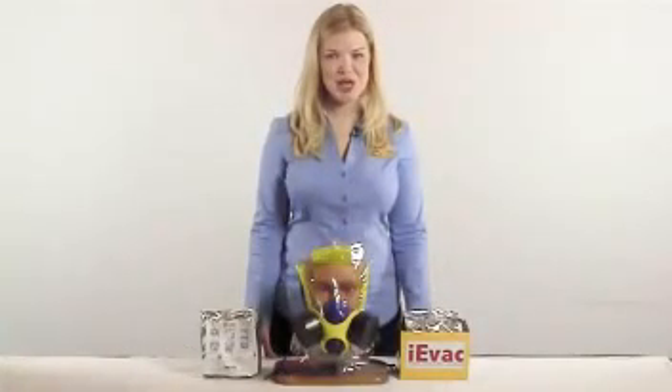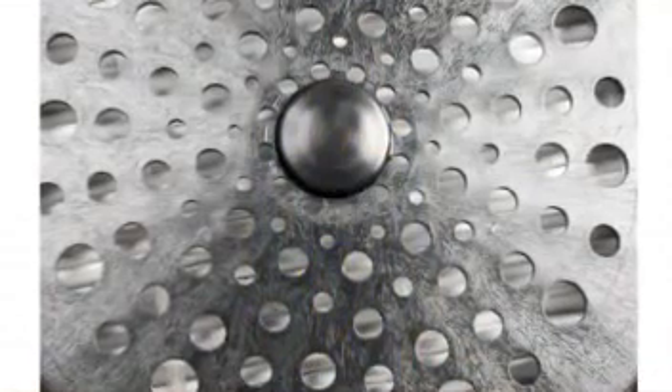Again, the IEVAC exceeds the American standard by including a HEPA filter which will give extra protection against harmful particulates including anthrax, smallpox, and radioactive particles.